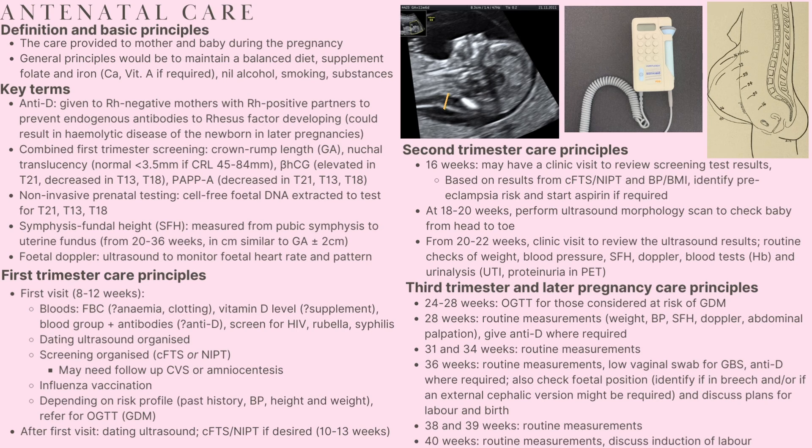Routine measurements are taken during visits in the 38th and 39th week. At the 40th week, routine measurements are taken and a discussion is made about the induction of labour. That's a very brief overview of what antenatal care looks like for a pregnant woman — I hope you found that useful, and as always, thanks for watching.